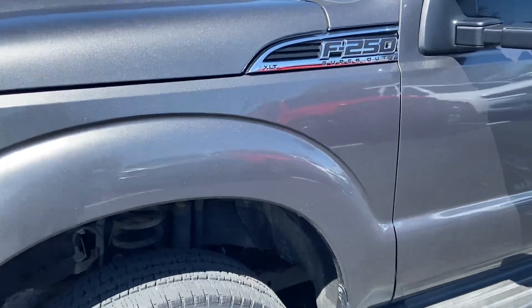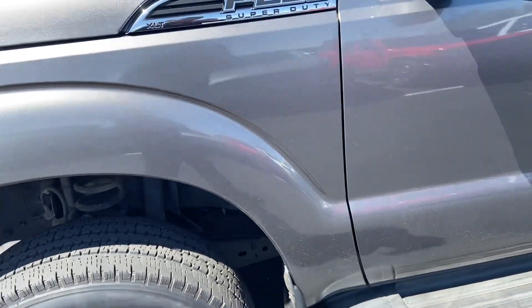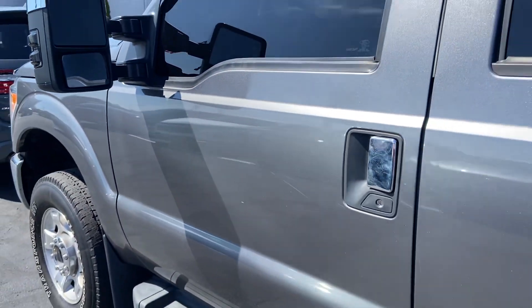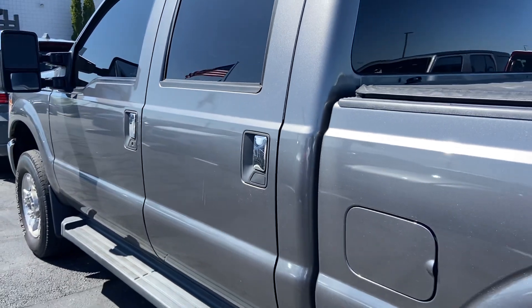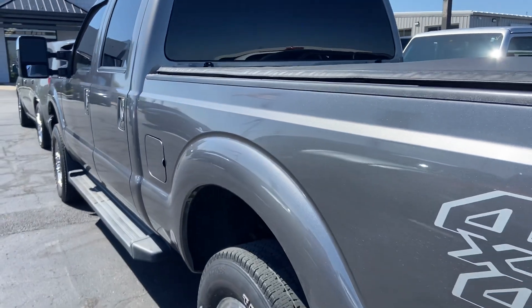First off, we'll start with the fenders. 2012 with no bubbles, no rust poking through. Tread depth's good — wouldn't have to worry about putting on a new set of rubbers. Really no major dents, dings, or cosmetic impurities in that regard.